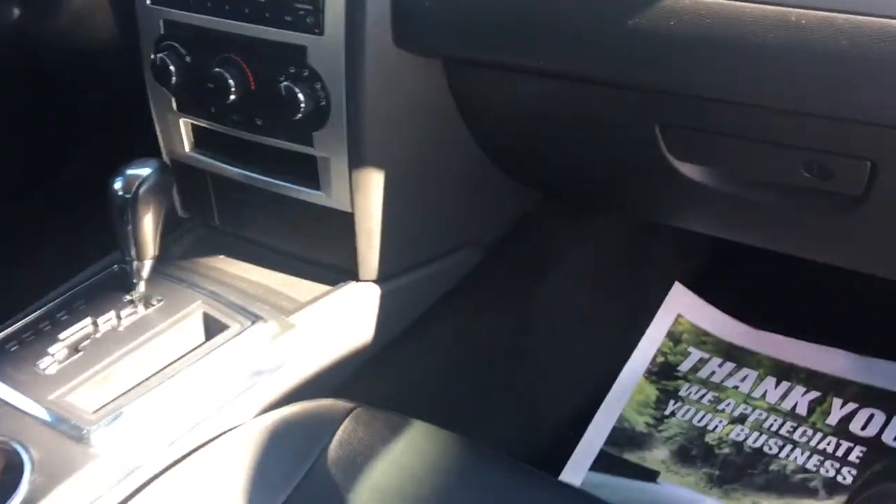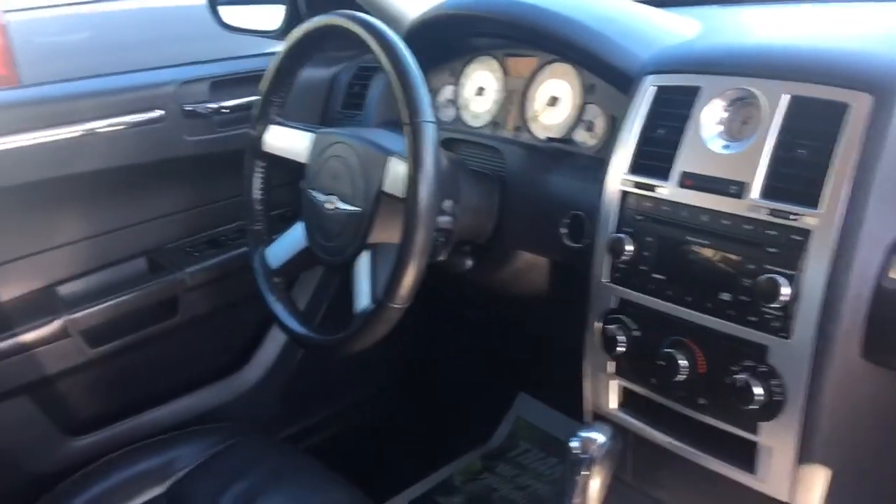AM FM CD changer, air-conditioning, leather-wrapped steering wheel, nice white dials, power windows, keyless entry — really sharp looking in black.